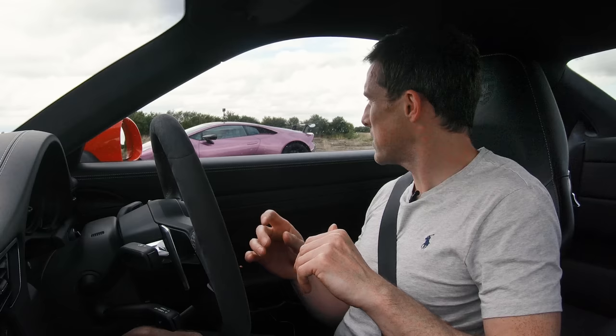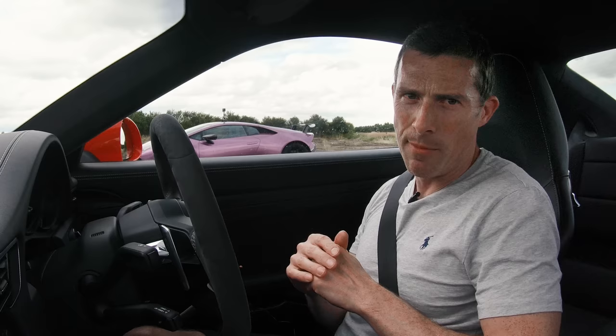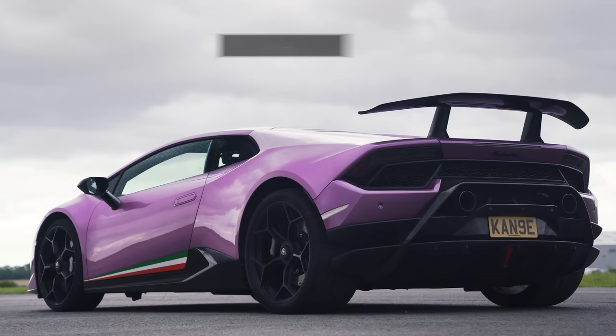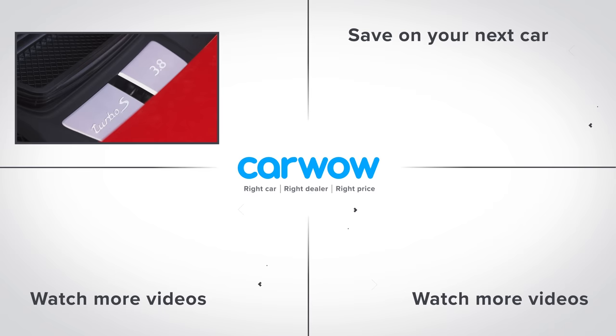That is the result. That was fun. Now if you'd like to see some content on that lovely lilac Lamborghini, head over to Instagram and follow at Kane Hennessy. He owns the car and he was kind enough to let us run it today. I hope you enjoyed the video. Make sure you subscribe to this channel. If you click on the deals box to the right, you can see how much you can save on a new car at CarWow, or click on the video windows below to watch another of my videos. Bye.